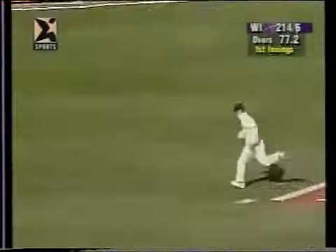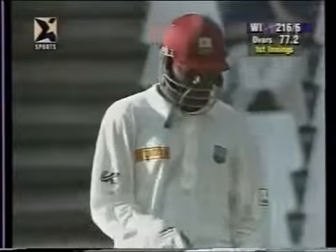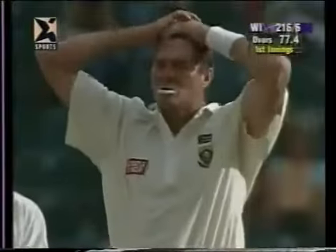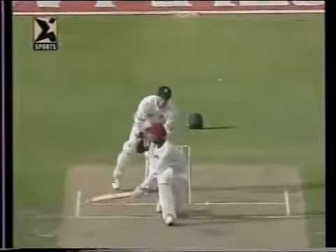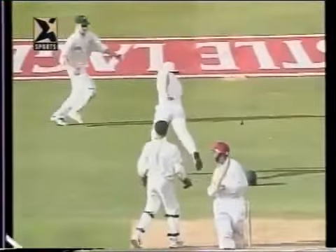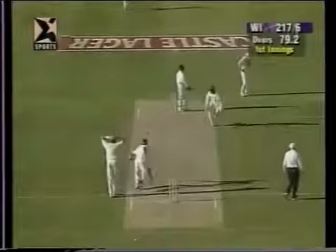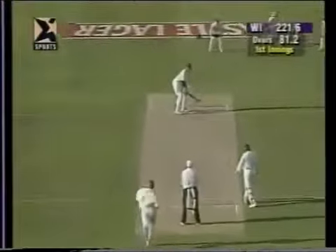Come off the pad — two leg byes. Catch! But optimistic — he's not dealing with this line of attack at all. He's got something on that, and it's going to go very fine. That slides off the outside half of the bat and it's going to bring him four runs.